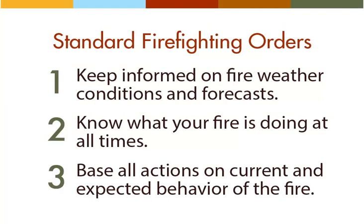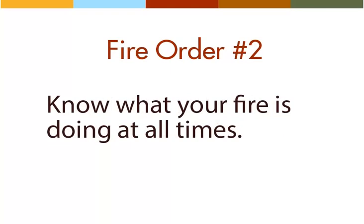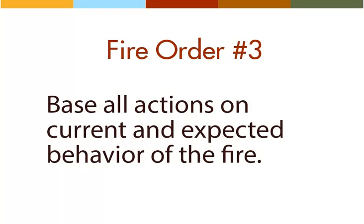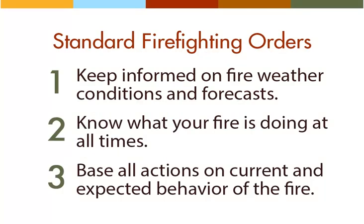The first three fire orders have to do with studying and responding to fire behavior: one, keep informed on fire weather conditions and forecasts; two, know what your fire is doing at all times; three, base all actions on current and expected behavior of the fire. These first fire orders remind us that gathering information on fire behavior is a critical starting point, because every plan and action needs to be sensitive to what the fire is doing at all times. If you can't see the fire, stay in contact with someone who can.